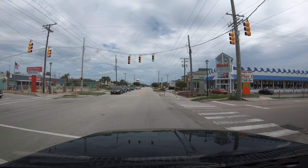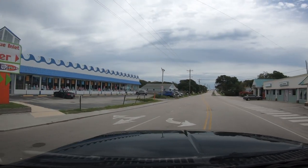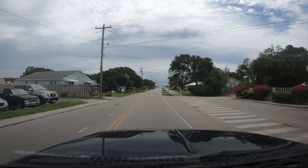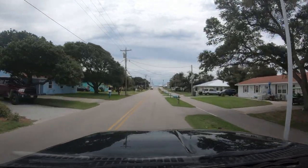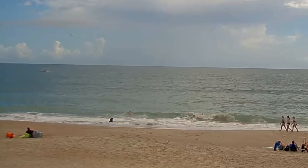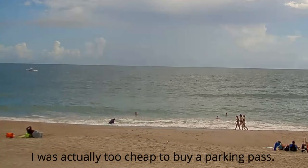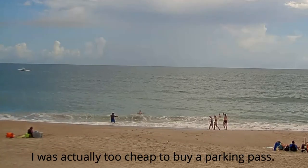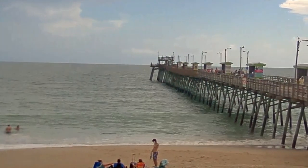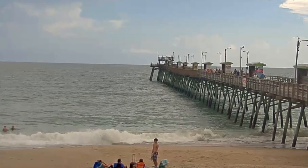We'll turn right here and go over to the Bogue Inlet Pier and the Eastern Beach Access to see what it's all about. Here we are at the Bogue Inlet Pier — I'm using the webcam for the pier at this time. The pier was built in 1957 but was sold to the current owners in 1971. It's been partially destroyed over the years by several hurricanes but it's always been rebuilt and improved.